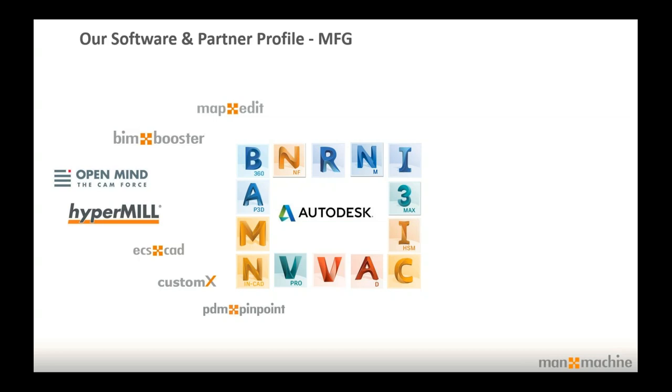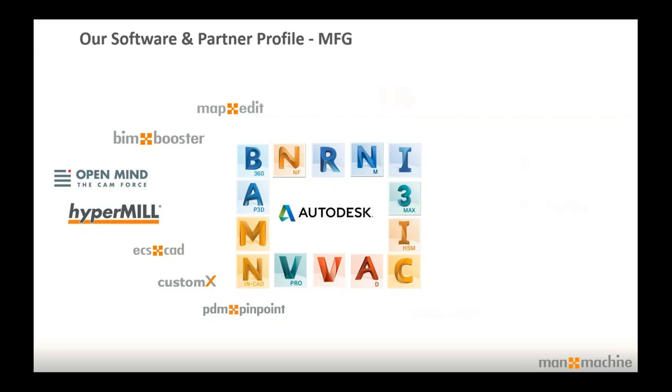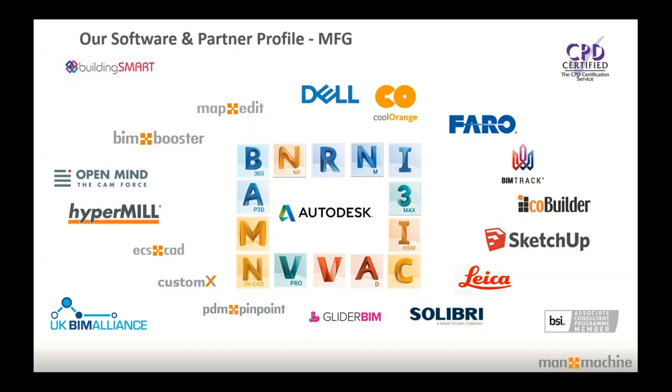Autodesk is at the core of everything we do. We're specialised in all Autodesk technology, but we also develop our own software — whether that's CAM applications from products like HyperMill, electrical products, or configuration products. We have a team of software engineers able to develop applications that we can resell. We've also teamed up with a number of complementary software partners so that Man and Machine can offer a complete end-to-end solution to our clients, including BIM, buildingSMART, and CPD certifications.